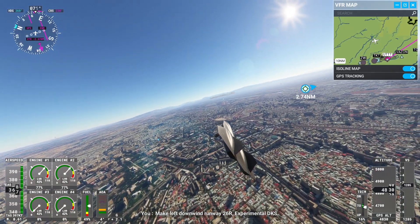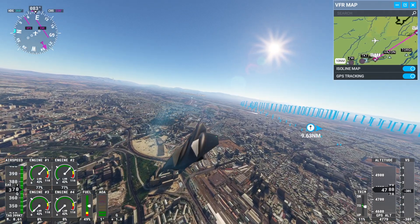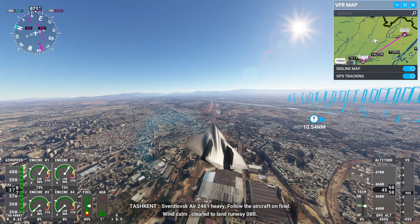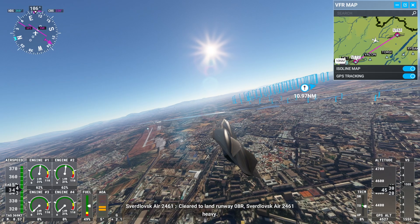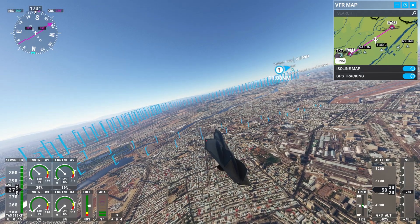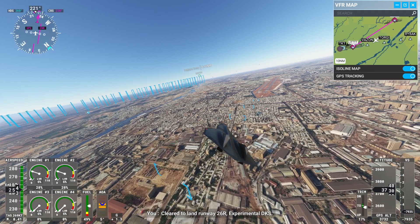Make left downwind runway 26R. Operator, Tashkent Tower, we'll be right back. Clear to land, runway 08R. Smart bus gear, Value 461 heavy. Experimental Delta Kilo Sierra, with calm — clear to land, runway 26R. Experimental Delta Kilo Sierra.